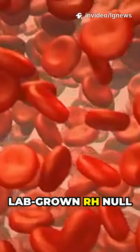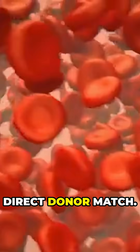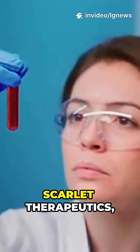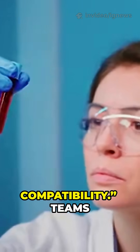Lab-grown Rh null could one day provide life-saving transfusions for those with rare blood types, without needing a direct donor match. "If we can grow blood without editing genes, that's ideal," says Toy, co-founder of Scarlet Therapeutics. But gene editing remains an option to create universal compatibility.